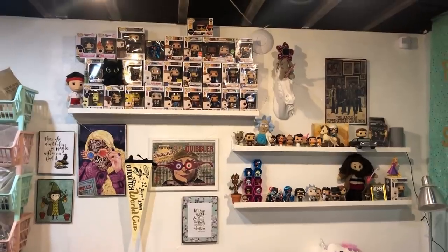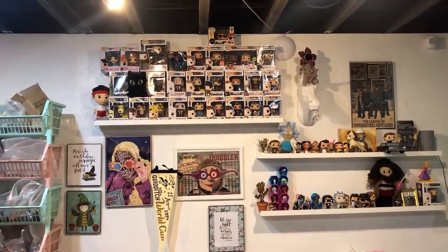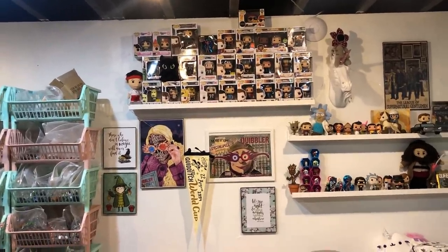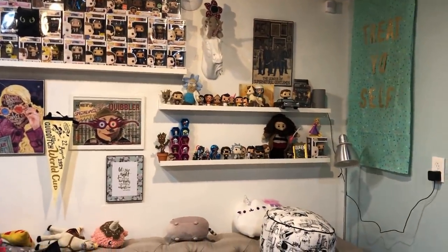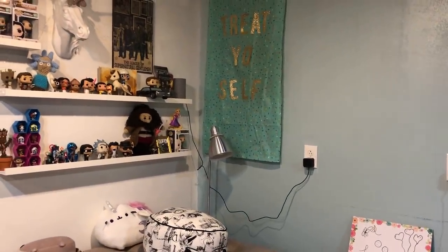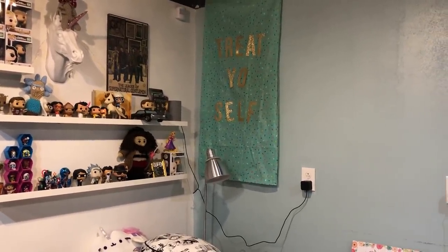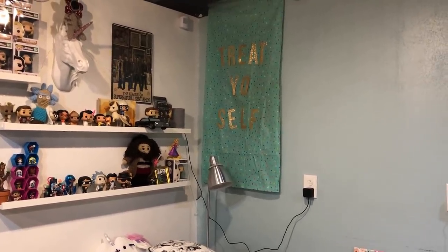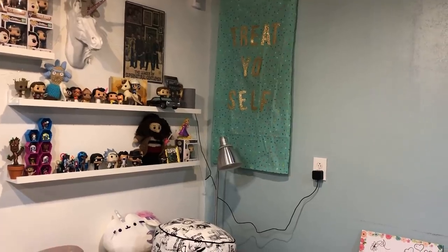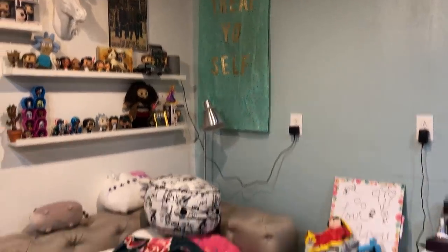These are my Funko pops — a lot of these were gifts but they're based on my favorite shows: Rick and Morty, Powerpuff Girls, Harry Potter, iZombie, Supernatural, Parks and Rec, and Bob's Burgers of course. This little 'Treat Yourself' banner is actually covering the electrical box — I sewed it up one night from a tablecloth I purchased a really long time ago. The banner was from my friend Ashley's bridal shower and I just taped it up there using double-sided tape.